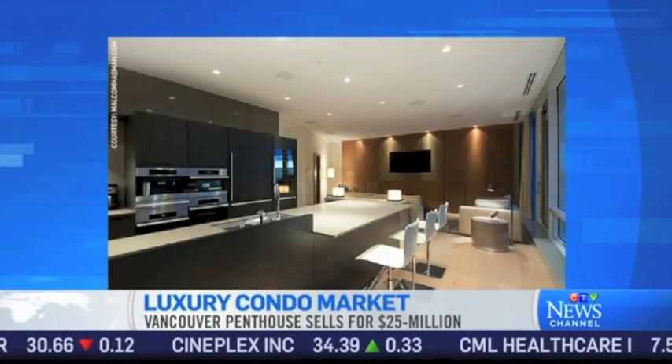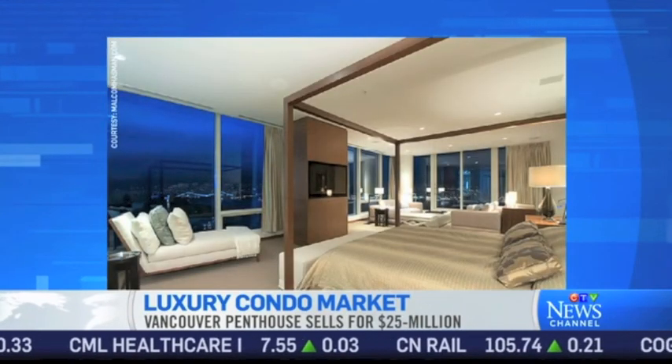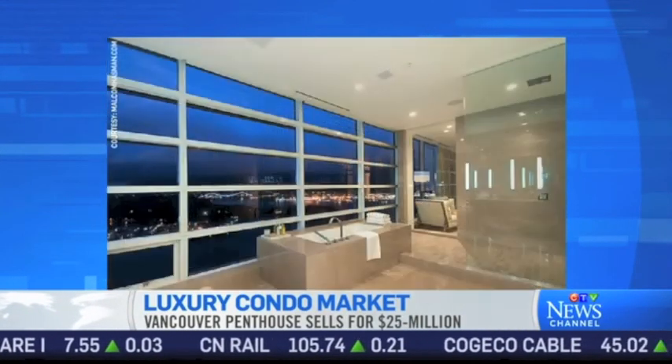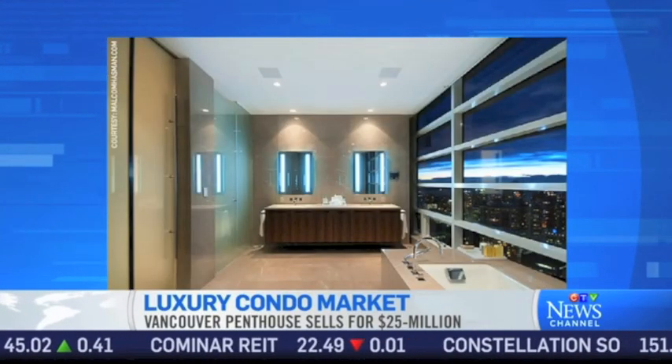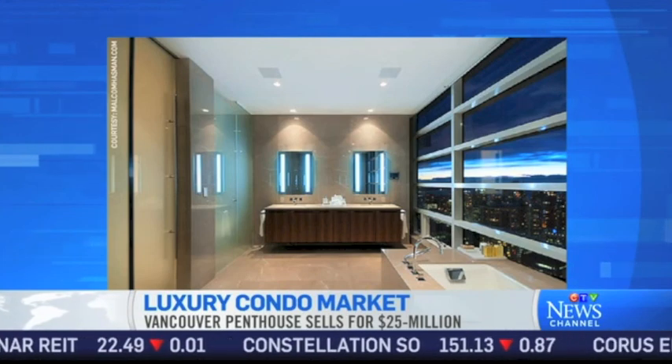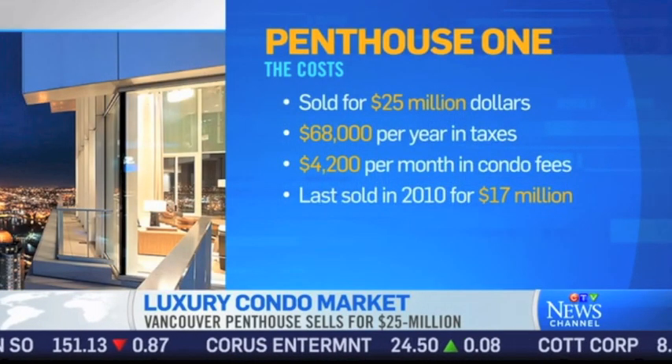Let's talk about the total costs of this, because when you add up condo fees, taxes, etc., it makes for a hefty monthly payment — although I'm pretty sure there's no mortgage taken out on this one. Probably not. The condominium fees are $4,000 or $5,000 a month, and the property taxes are close to $70,000, which is probably on the low side for a $25 million sale. They'll probably get a tax increase next year.